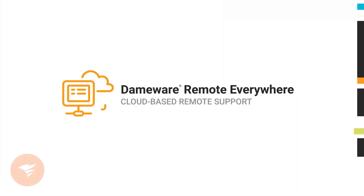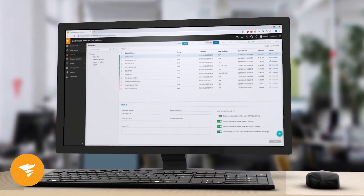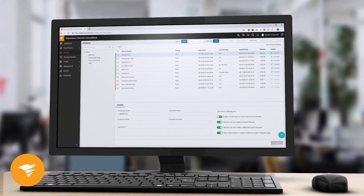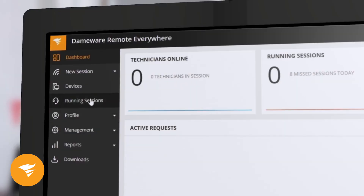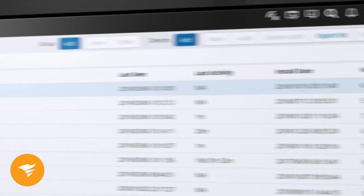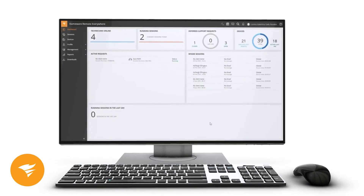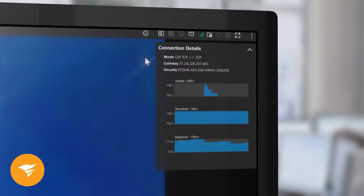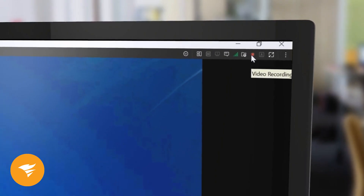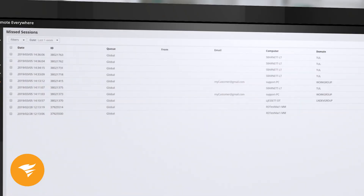Gameware is designed for professionals who need fast and secure remote access. It feels like you're sitting at the actual computer thanks to its smooth performance. Security is a strong point, with encryption, two-factor authentication, and customizable permissions. You can switch between monitors, though this feature can occasionally be a bit glitchy. It includes features like screen recording, chat, and video calling, all built-in, so support teams don't need extra tools.